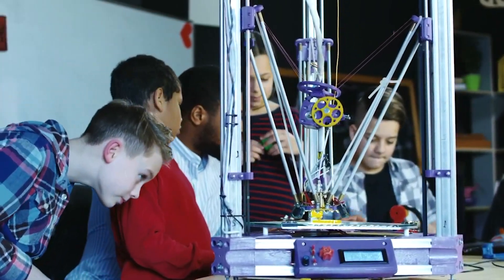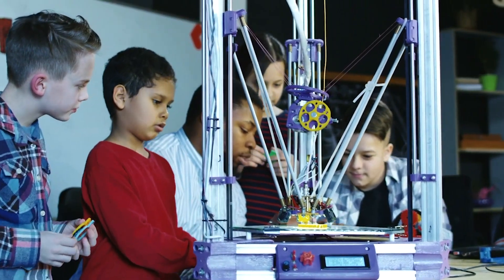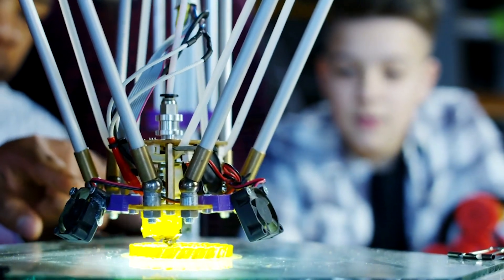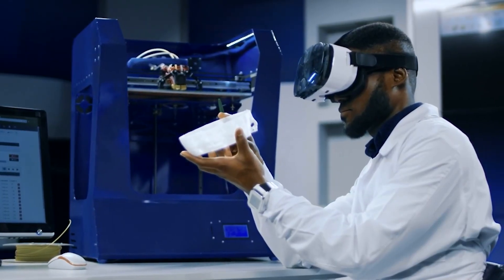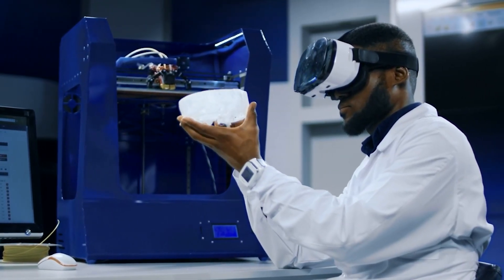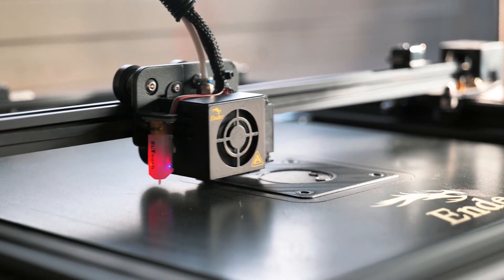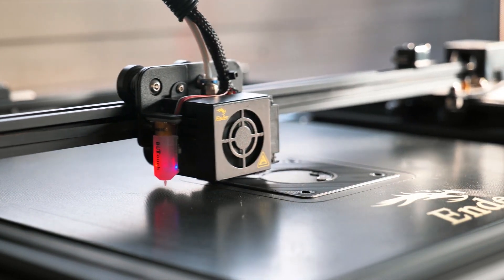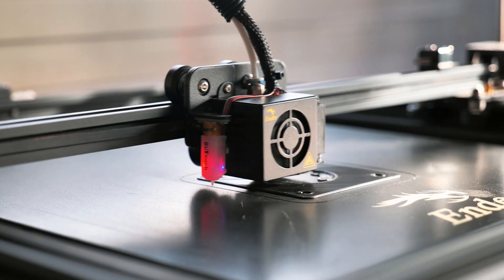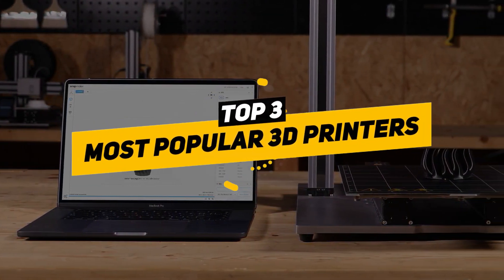The best 3D printers may be found almost anywhere these days, whether in a classroom or in the home of a hobbyist. Higher capacity 3D printers have become indispensable in design studios. You can make almost anything using a 3D printer, including models, functional prototypes, and even protective clothing. Finding a 3D printer that's perfect for your skill set though might still be difficult, as there are so many marketed at different types of consumers that narrowing down your choices may seem impossible.